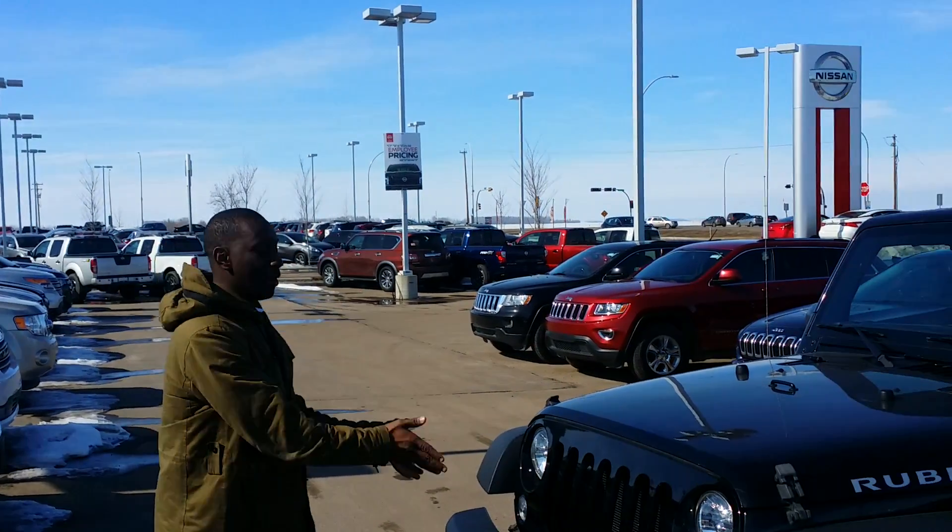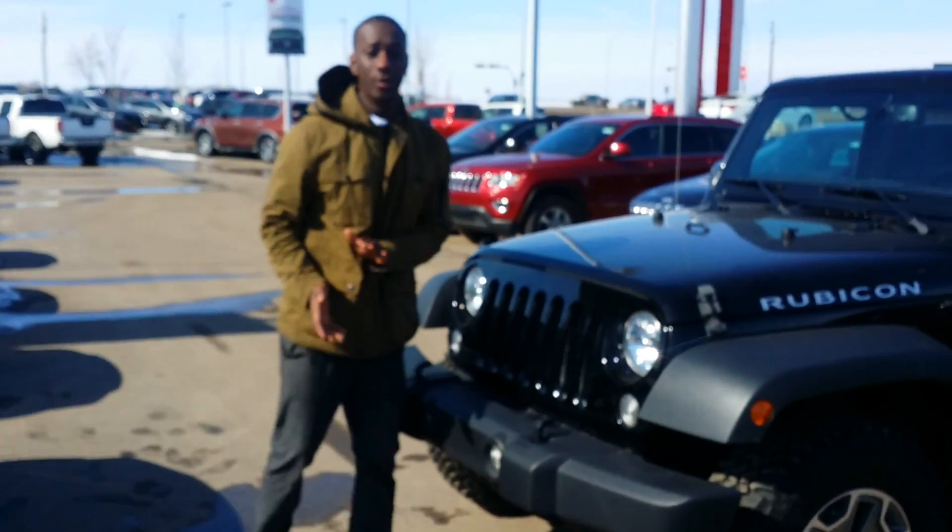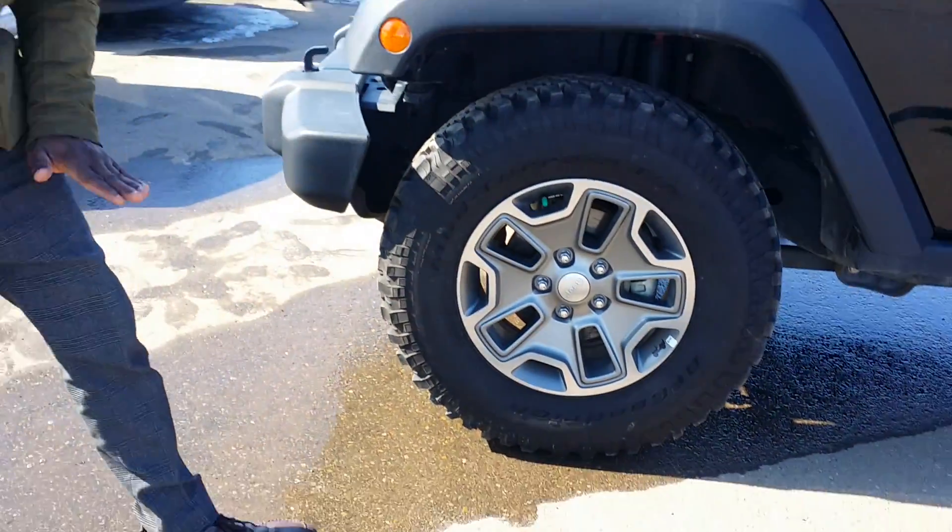Hey Jesse, I got this bad boy Rubicon right here. This thing is in awesome condition. Underneath the hood you got your 3.6 liter V6 providing you with tons of power. Coming to the side Jesse, I got those mud terrain tires — them tires are huge, good for road trips and something like that.